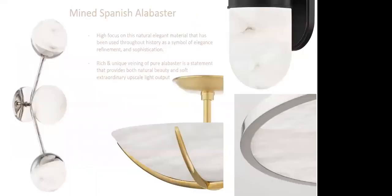This release has a very high focus on Spanish Alabaster — a natural, elegant material used throughout history as a symbol of elegance, refinement, and sophistication. You'll see fantastic products where Alabaster is taken in a new direction with lighting. The rich and unique veining of pure Alabaster makes a statement, appealing to clients seeking true luxury. It also provides a natural beauty and a soft, extraordinary upscale light output — the way light diffuses through Alabaster is remarkable.